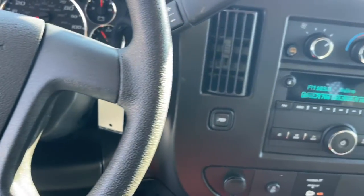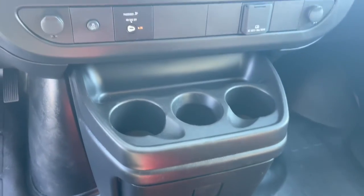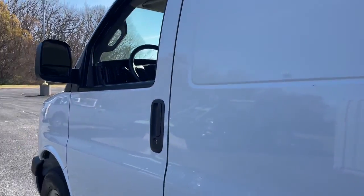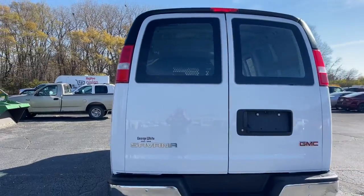The following are some of this vehicle's highlighted options: heated mirrors, electronic stability control, intermittent wipers, traction control, tire pressure monitoring system, vinyl seats, MP3 player, trip computer, automatic headlights, and cruise control.